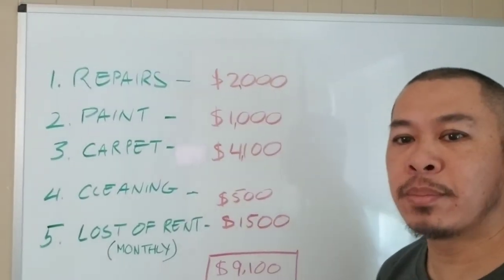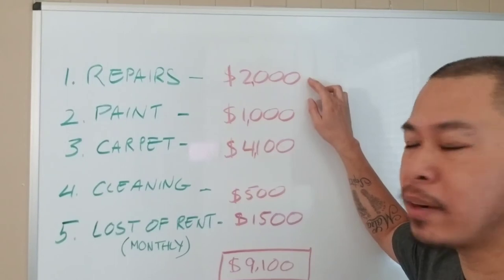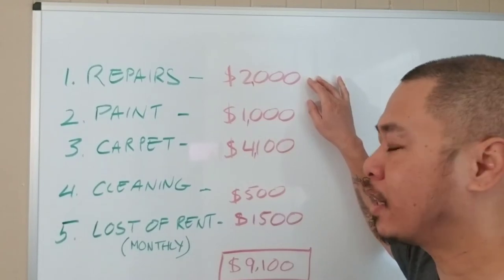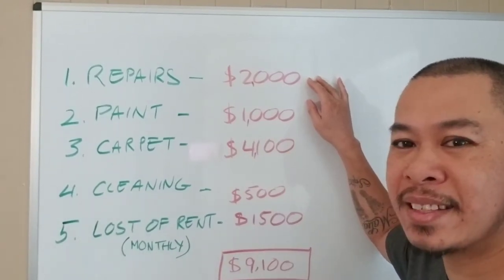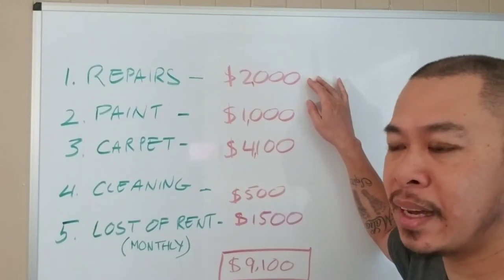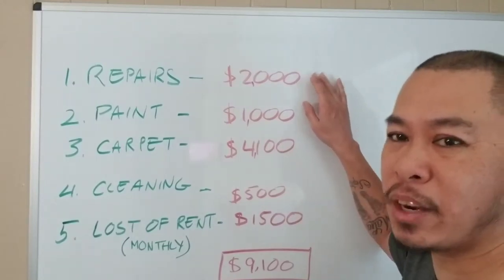Alright guys, you can see the board here. Repairs — it's going to cost me roughly $2,000. This kind of repairs includes minor things like changing the flappers of the toilet, maybe the toilet seats, hinges in the doors, guides in the closet, doorstops, cleaning of the oven, and a little bit of grout work. Just minor repairs.